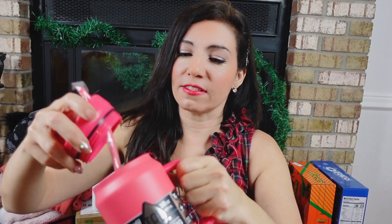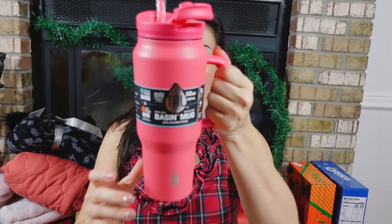This one reminds me so much of the Stanley cups I've been seeing everywhere, and those are more than double the price. The Stanley that's super popular right now is 40 ounces, which I think is even a little too big. I really like the 30-ounce size, and it comes in lots of colors — blue, black, white, yellow, pretty much any color you can think of.